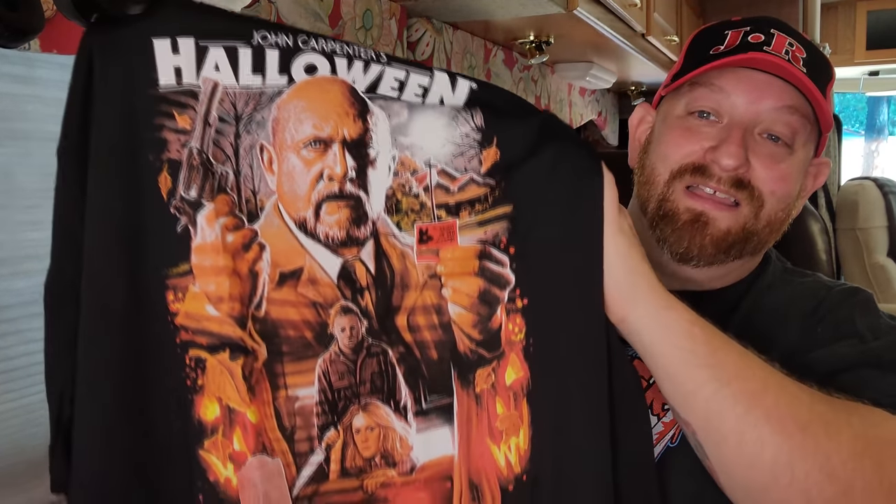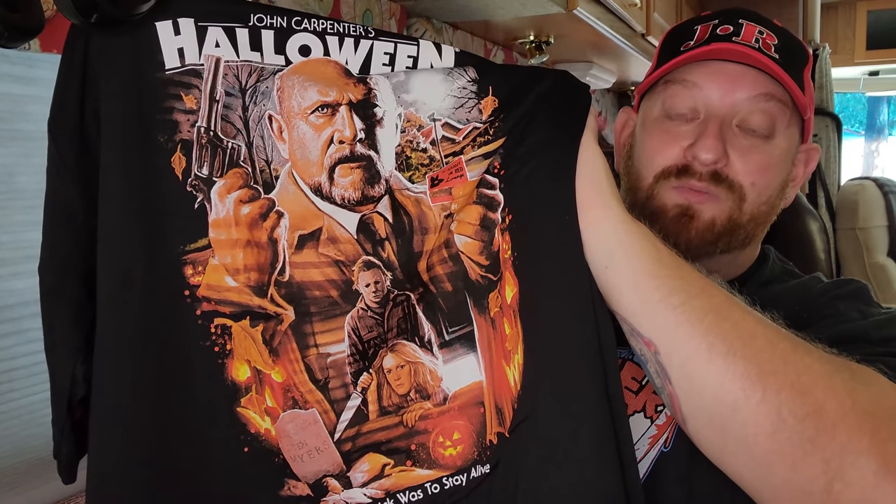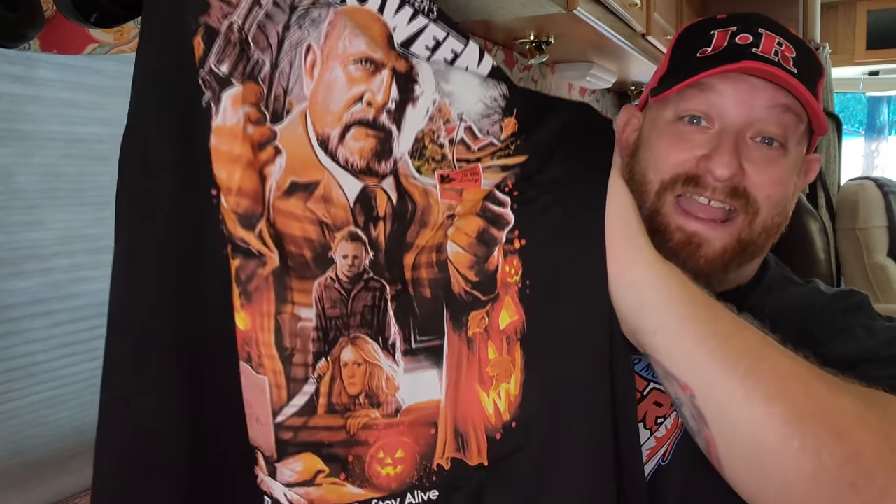This is the second one right here — check it out: Dr. Loomis on top, Michael Myers, Laurie Strode, that is so awesome. We got the pumpkin there, we got Annie down below. We're going to break this one down in just a second, but let me show you the website real quick because it is so awesome.